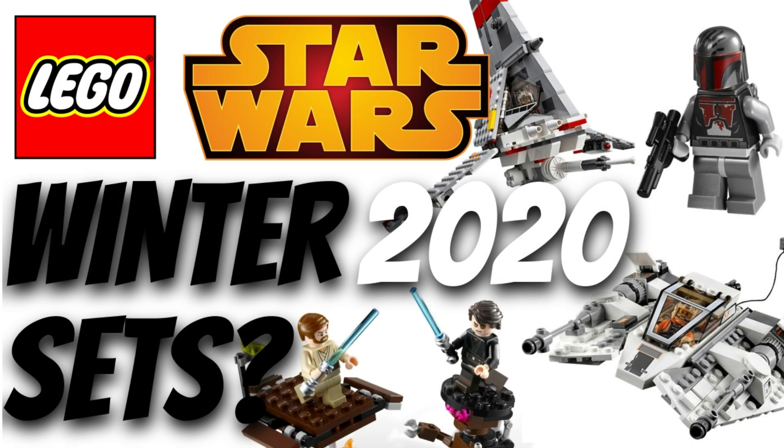Hey YouTube, it's me again with another video. As you can tell from the title, I'm going to be talking about the rumors for the Winter 2020 LEGO Star Wars sets. We don't have a full list because we usually get 11 sets and we only have 9 so far. This might be because of the Rise of Skywalker sets, which will come out with this line, and they probably want to keep those top secret. But we still got 9 sets, so we're going to count them down.